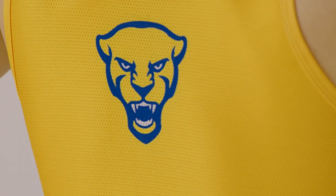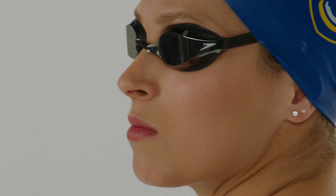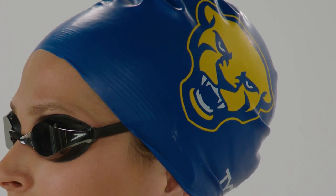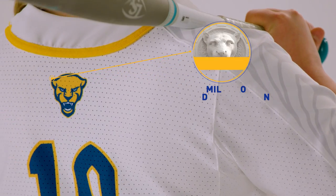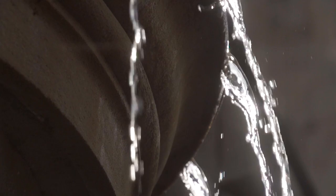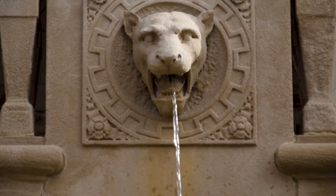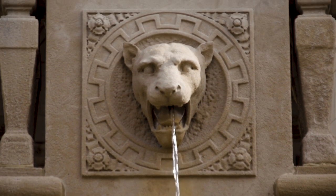Those are some of the ways that we incorporated that visual language so that at every touch point when someone sees a piece of Pitt branding, they know who it belongs to instantly. Very early on we tried maybe some ultra-simplified versions, but ultimately it came back to something that was a true representation of what was on the campus, something that people could connect to from an authentic point of view, and that's really where we find that harmony between the relationship of the school and Nike.